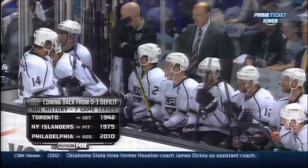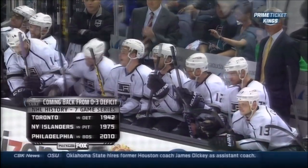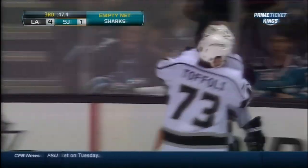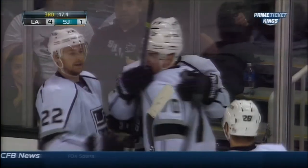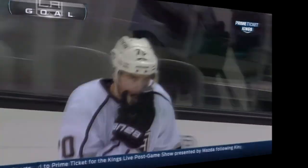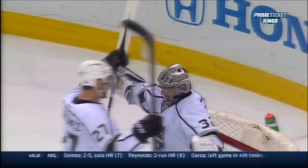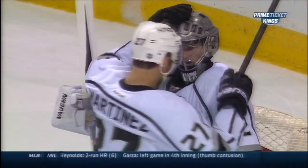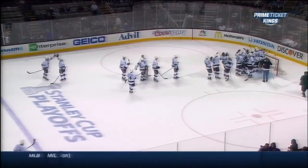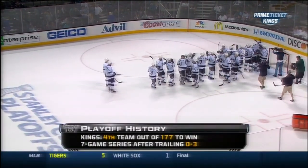Coming back from an 0-3 deficit — it's only happened three times in the history of the National Hockey League, and the Kings are trying to make that one more. Now just get it out, get it down. Here's Pearson chasing it down with an empty net. He scores! And the Kings' climb to the top of this mountain is complete. The Kings have a 5-1 lead with 47 seconds to go. Pearson from Lewis. And that is the end of the game and the end of this series. The Sharks are eliminated after leading three games to none, and the Kings join three other teams in NHL history tonight by coming back from a three-game deficit to win the series. The Kings win this game 5-1.